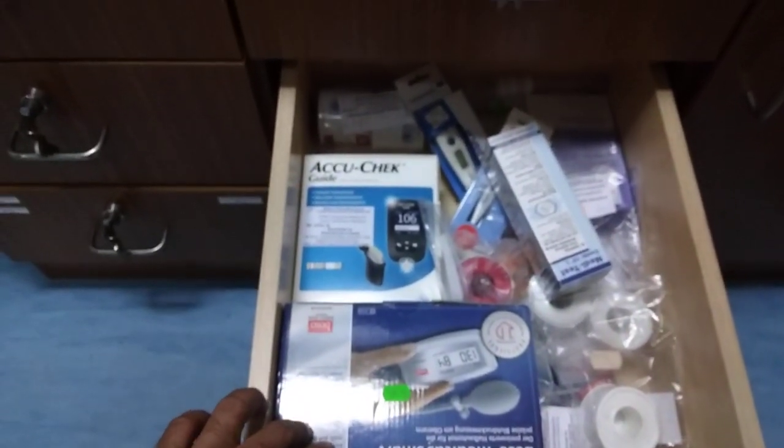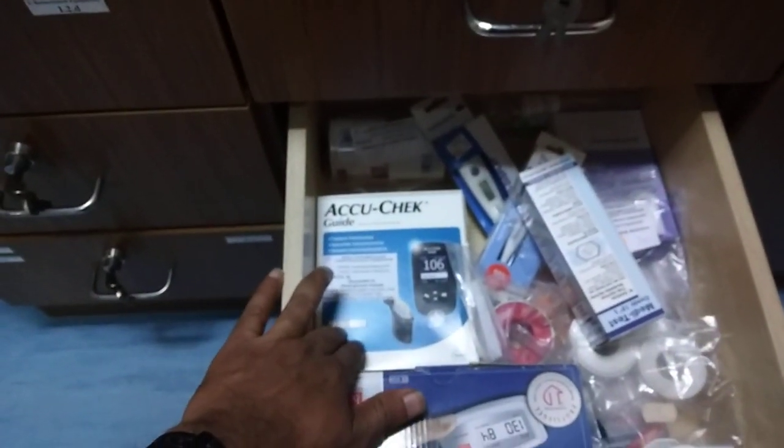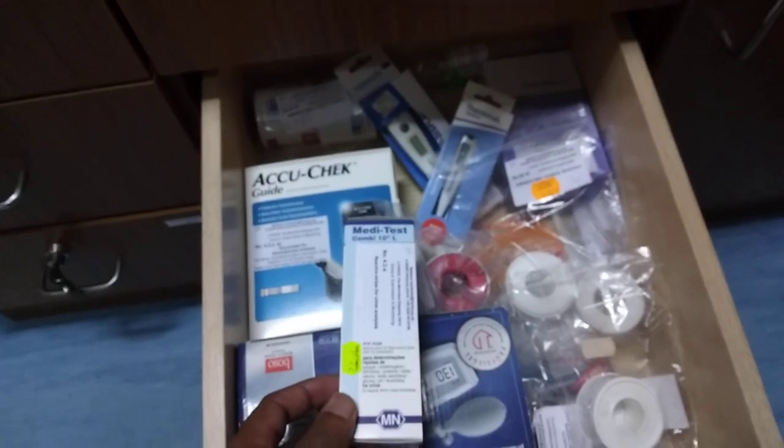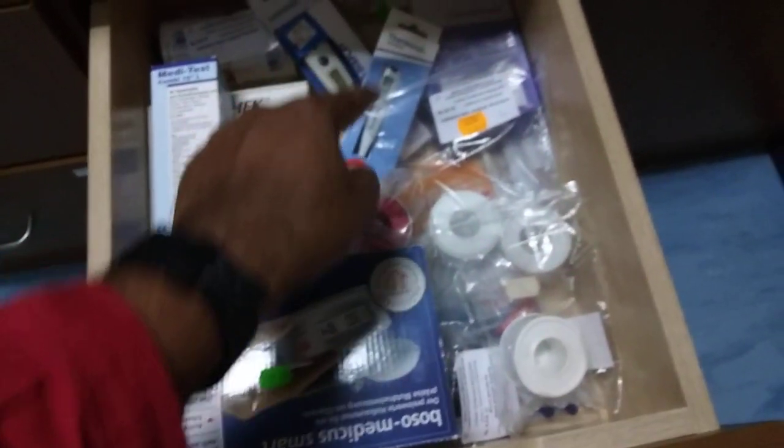We have a blood pressure meter, a glucometer, urine test kit, and thermometers.